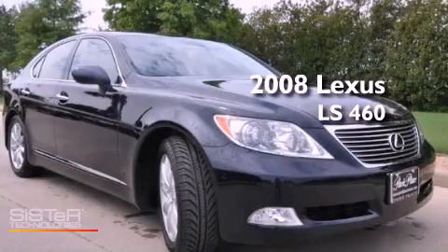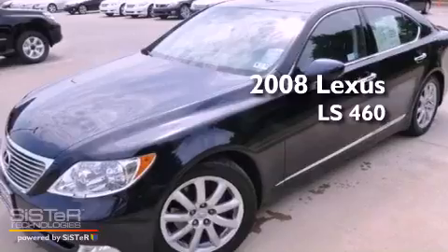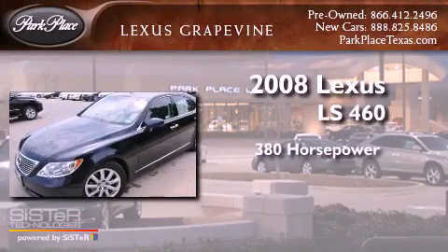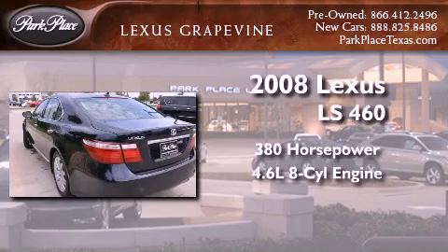This is a certified pre-owned 2008 Lexus LS 460. This sedan has over 380 horses and a 4.6 liter V8.